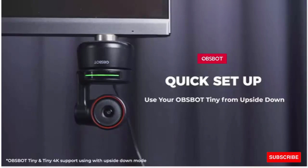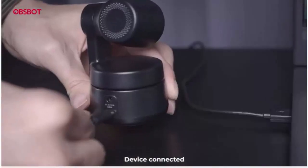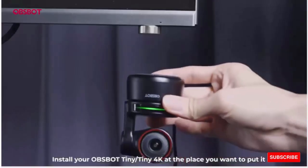AI-powered PTZ camera Opsbot Tiny is a video conference camera that uses deep-learning neural networks to achieve AI tracking and auto-framing, and gesture control.